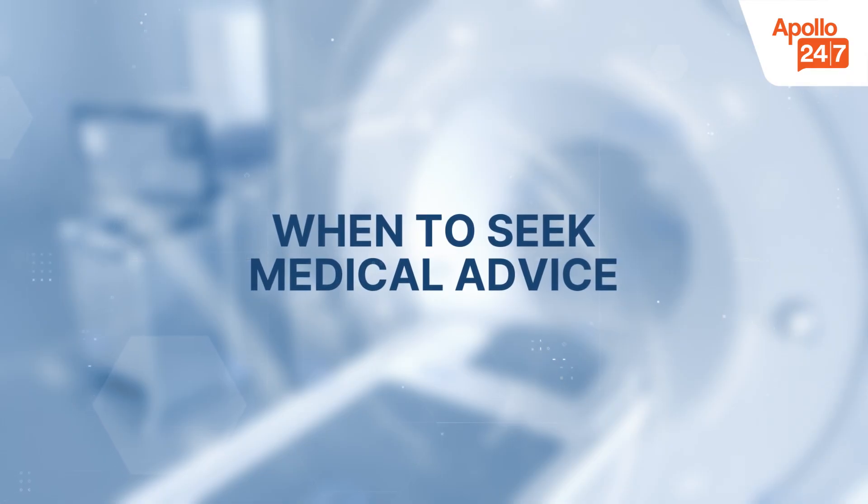When to seek medical advice: C-reactive protein (CRP) is an important marker of inflammation in the body. Elevated CRP levels may indicate underlying conditions such as infection, autoimmune disorders, cardiovascular disease, or even metabolic complications.